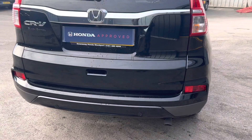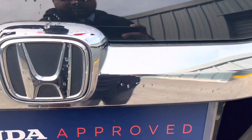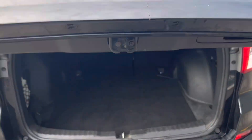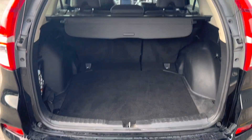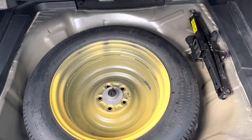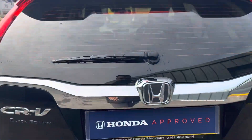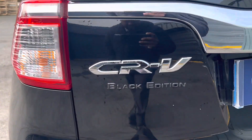At the rear we've got parking sensors along with a reverse camera. The boot on this car is really lovely — great boot space, a retractable parcel shelf, and you do have a spare wheel on the CR-V along with the jack and a couple of tools down there. You can also see the Black Edition badging there.